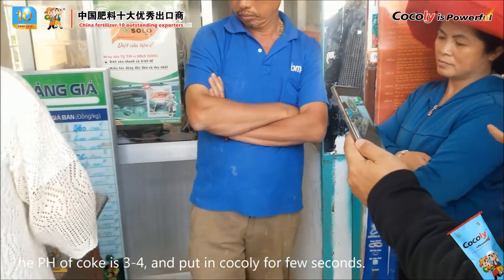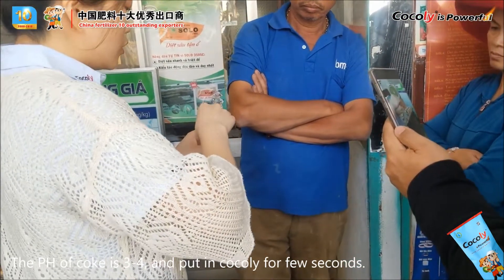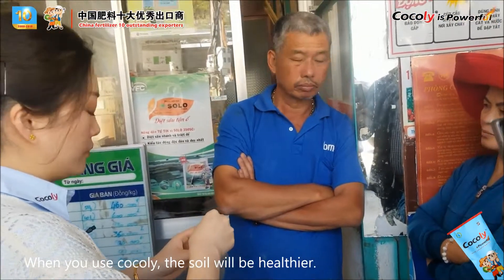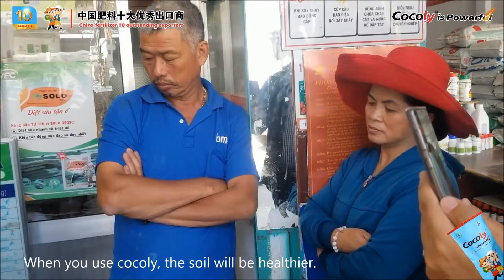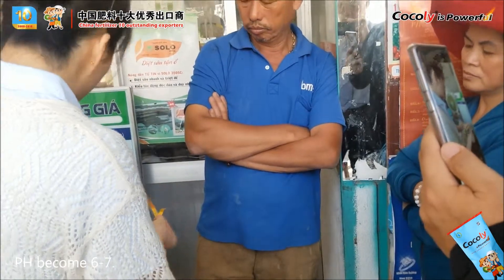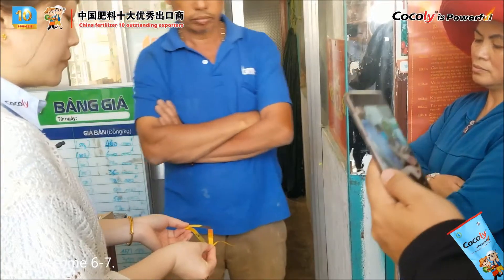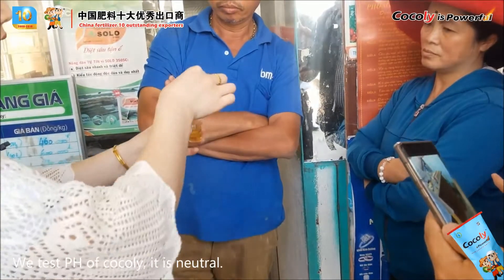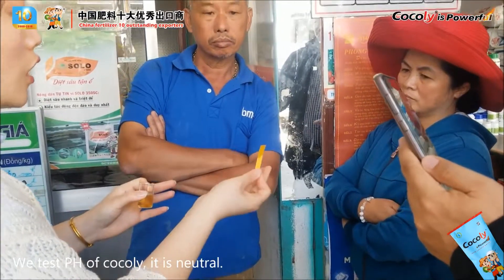Put one granule of cochlea in — just a few seconds. So if farmers use cochlea, the soil will be more healthy. Six to seven. We take a new one — just test the pH of cochlea. The color does not change, so cochlea is neutral.